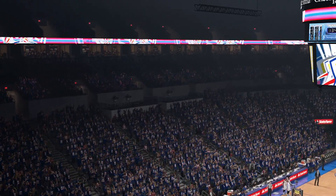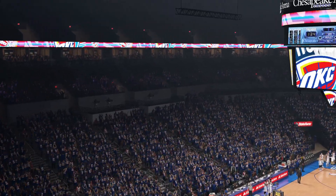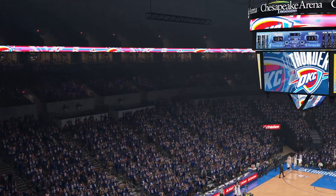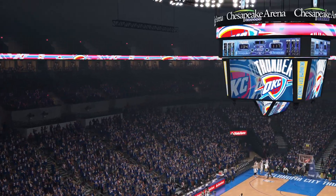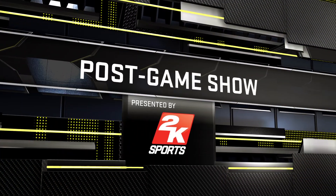That'll do it, folks — glad you could join us for the Western Conference Semifinals. This is Kevin Harlan saying thank you for tuning in. Now we'll head over to the award-winning Ernie Johnson. The 2K Sports post-game show.